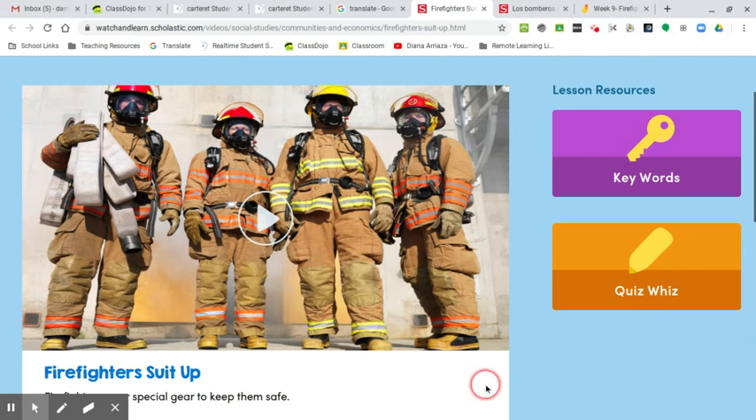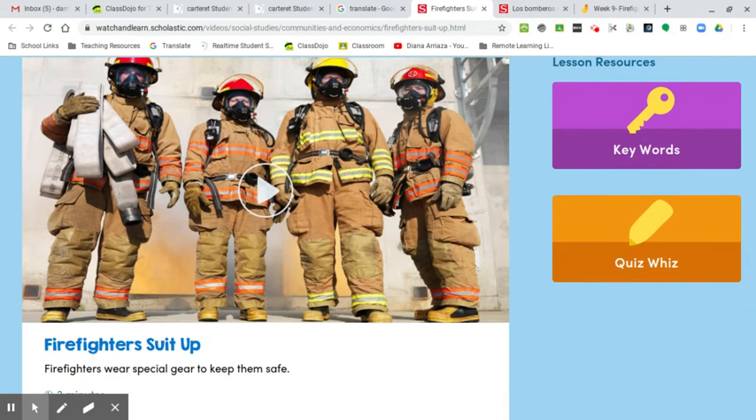Good morning boys and girls. This week we are going to be reading a story about firefighters suiting up. I want you to think about firefighters and what they wear. What special gear do they have to keep them safe?